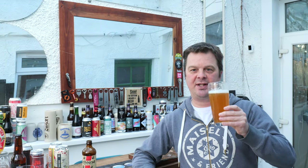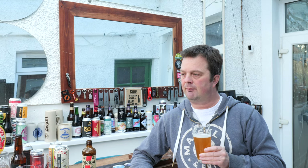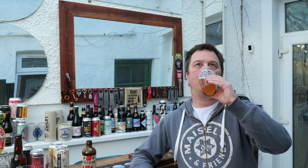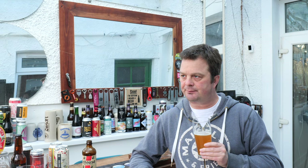Cheers everybody. Let's step back and enjoy this one. Cheers. Yeah, it's nice. Full of flavour, absolutely full of flavour.